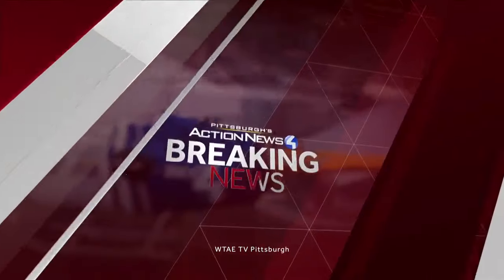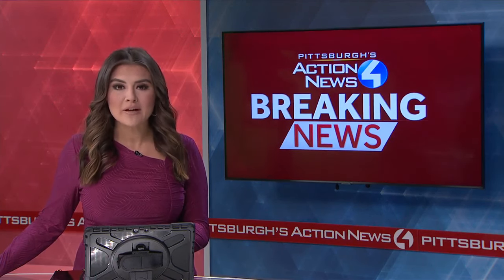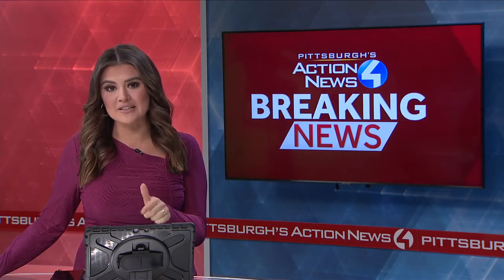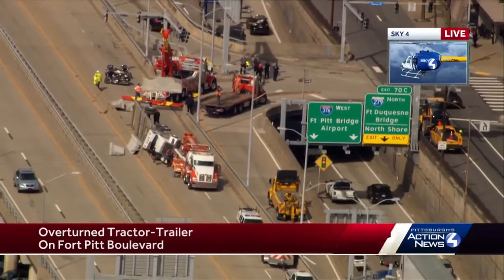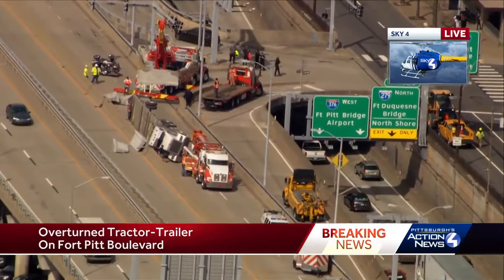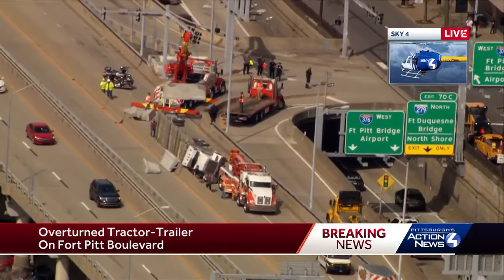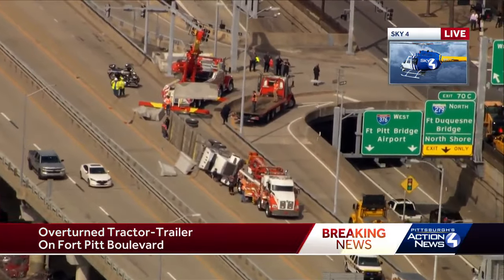Pittsburgh's Action News 4 begins with breaking news. We want to get right out to that major breaking news this noon. An overturned tractor trailer is creating a traffic mess in downtown Pittsburgh. Take a look at the Sky 4 video — we have our chopper over the scene right now and we do have Sam Hall in the air for us. Sam, what can you tell us about where this is, what you're seeing, and what kind of cleanup process we're looking at?